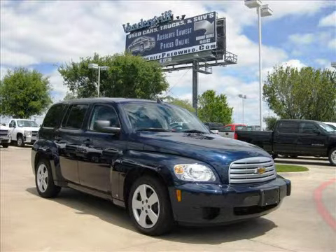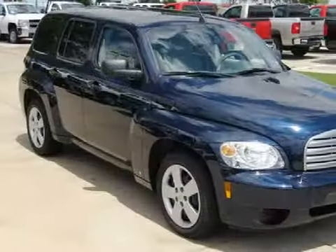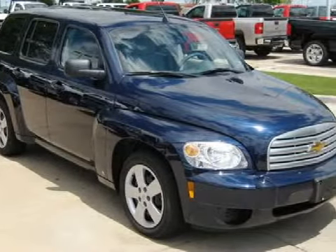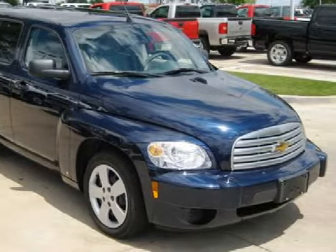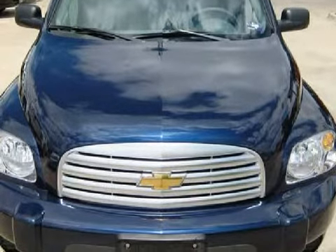This spacious 2009 Chevrolet HHR is equipped with a fuel efficient 2.2 liter inline four cylinder engine, an effortless automatic transmission, the safety and efficiency of front wheel drive, and has only 6,745 miles.